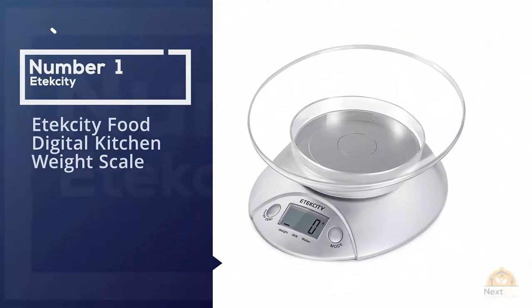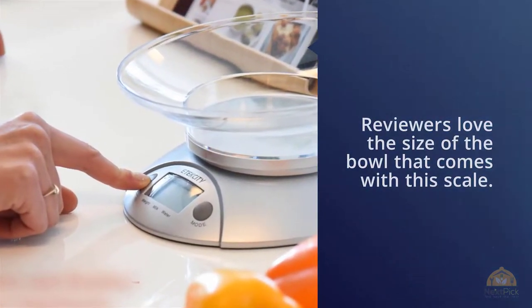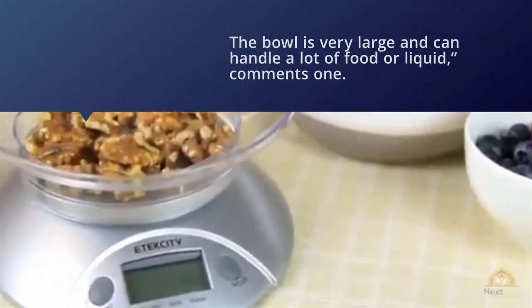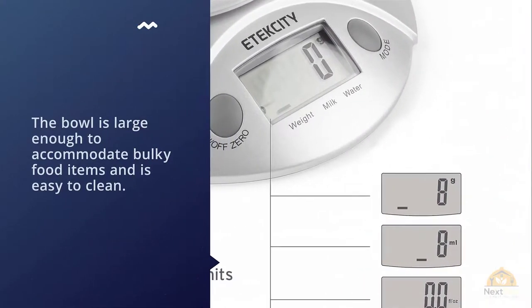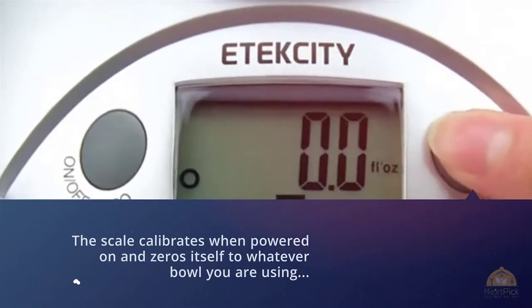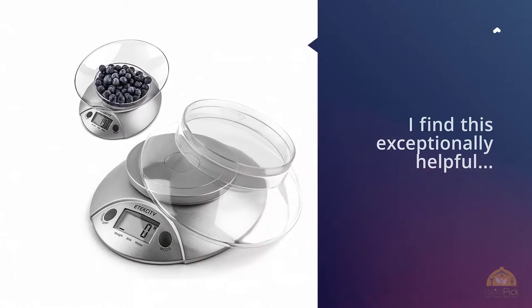Number one, most popular: Etekcity food digital kitchen weight scale. Reviewers love the size of the bowl that comes with this scale — the bowl is very large and can handle a lot of food or liquid. One reviewer says the bowl is large enough to accommodate bulky food items and is easy to clean. Although many shoppers are happy with the included bowl, a few note that you can switch it out for one of your own.